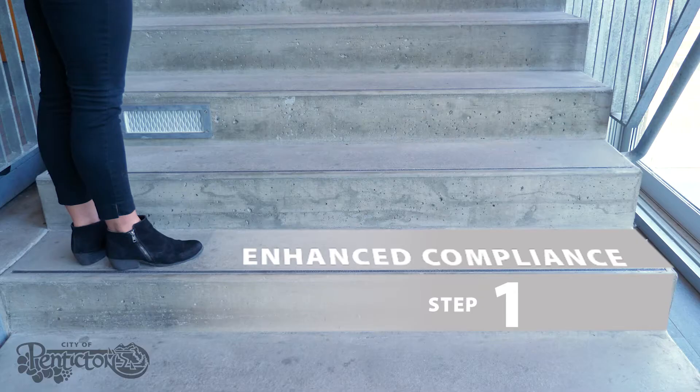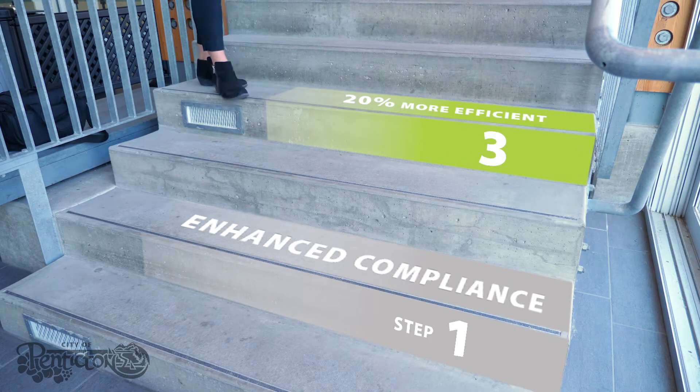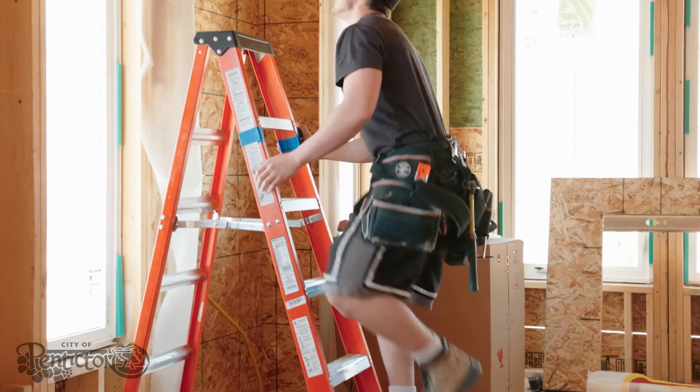Today, the City has gone further and now requires the adoption of Step 3, which provides energy efficiencies of nearly 20% over new homes built following basic compliance.